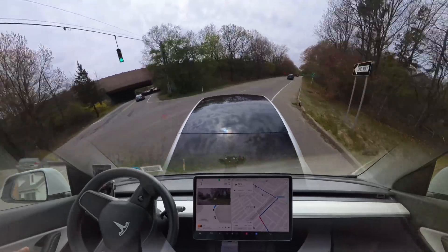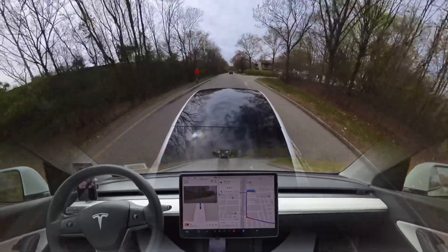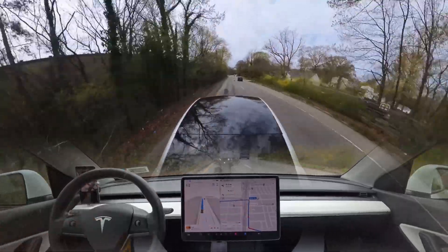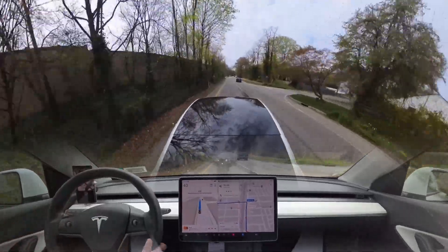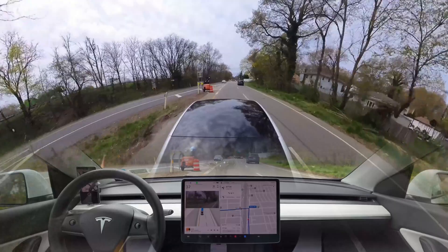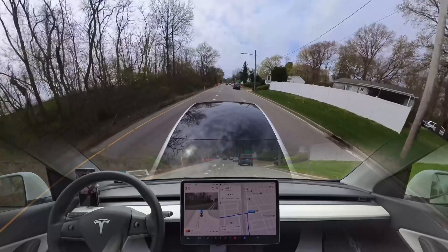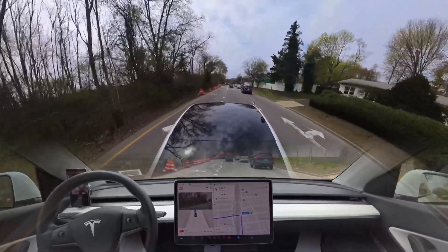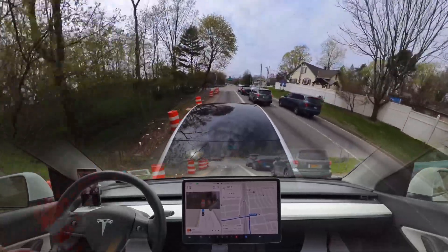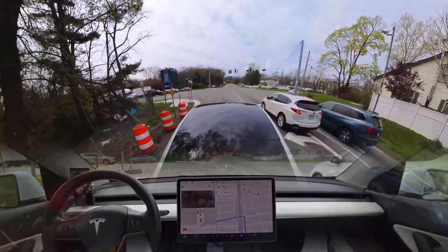We're going to change another lane to follow our route and make a left turn on this traffic light — very nice. There was one critical disengagement where I had to take over because the car decided to go but I felt personally there was very little space to make a right turn, with cars coming from the left. I didn't feel comfortable, so I took over.